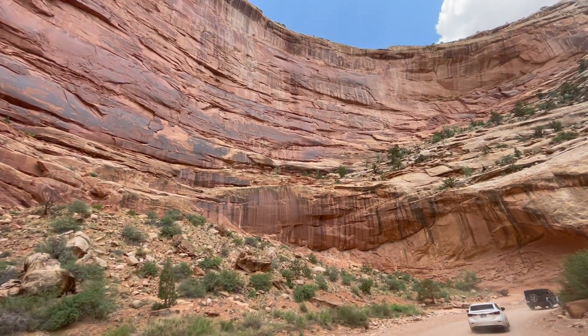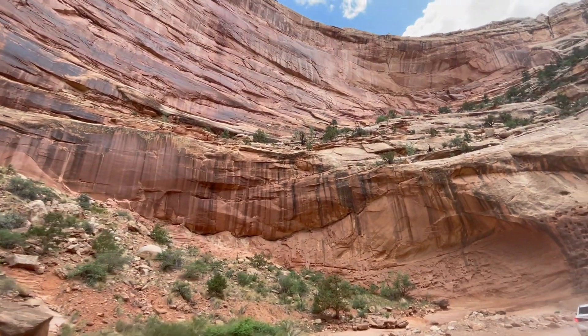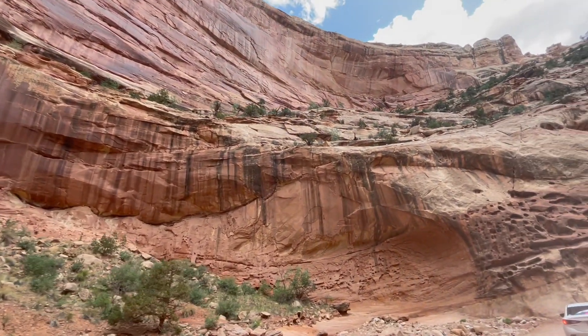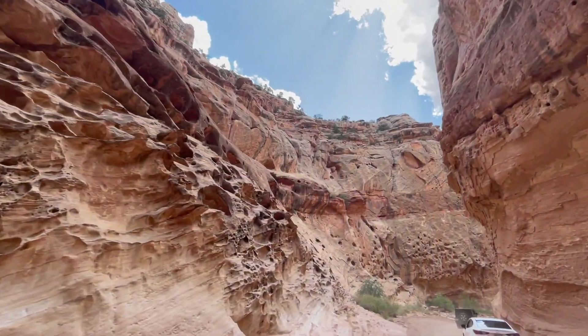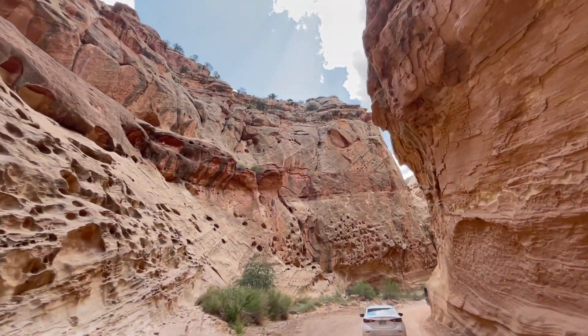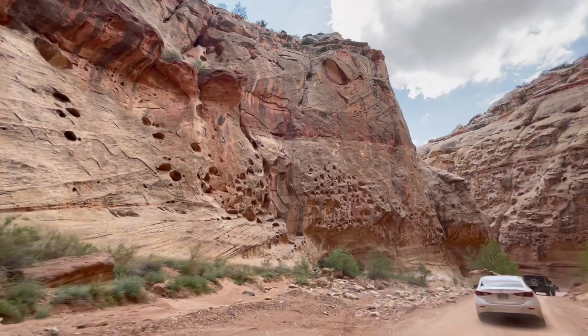Capitol Reef National Park is recognized as an international dark sky park, offering excellent opportunities for stargazing. The absence of light pollution allows for remarkable views of the night sky and celestial objects, making it a popular destination for astronomy enthusiasts.